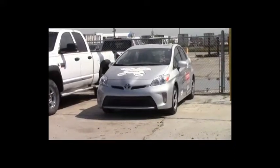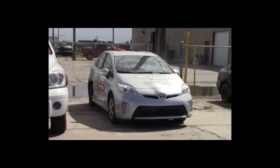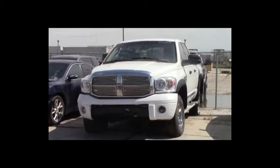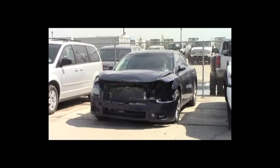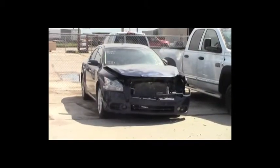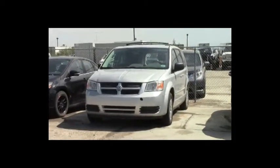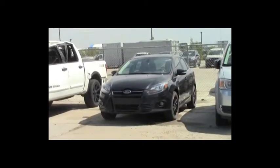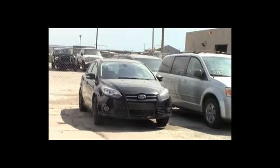Lot number 383: 2013 Toyota Prius, hybrid, AOT, loaded, backup camera. Lot number 382: 2008 Dodge Ram 3500 Crew Cab Short Box, Cummins turbo diesel, AOT, 4x4, loaded, power heated seats. Lot number 381: 2012 Nissan Maxima, V6, AOT, loaded, power heated seats, power center, push to start, 145K. Lot number 380: 2008 Dodge Grand Caravan, V6, AOT, loaded.